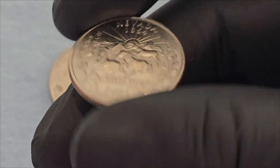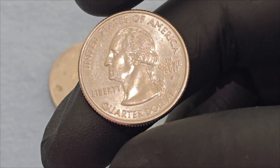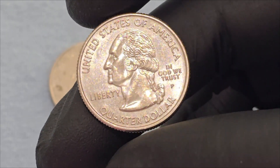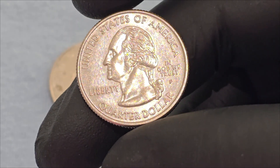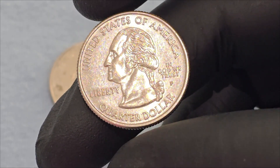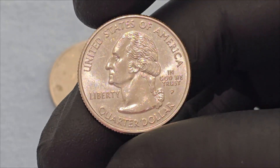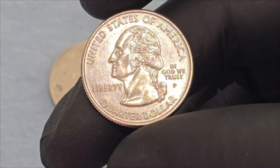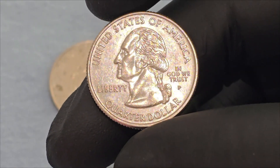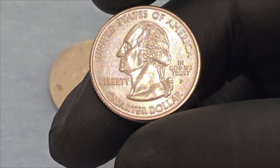The 2006 Nevada, the Silver State 1864, quarter dollar coin is a beautifully designed piece that celebrates the state's rich heritage and natural beauty. The obverse side honors the legacy of George Washington, while the reverse side vividly depicts the wild mustangs, mountain ranges, and sagebrush that characterize Nevada. Through its detailed design and symbolic elements, the coin offers a window into the state's history and enduring spirit, making it a fascinating subject for collectors and history enthusiasts alike.